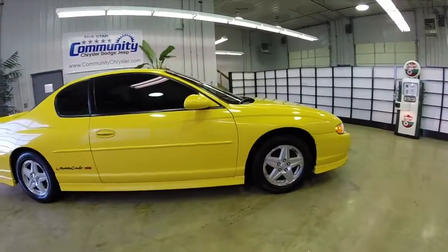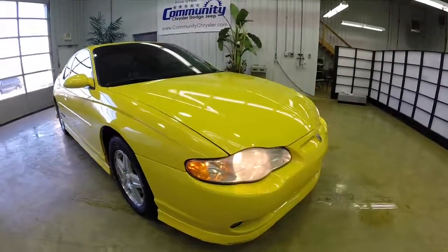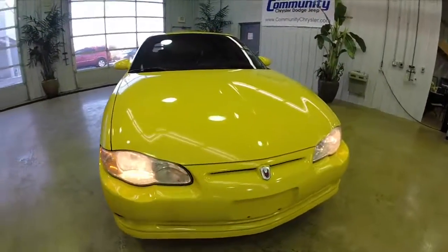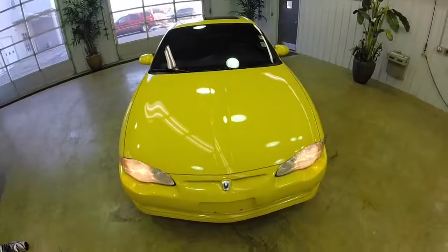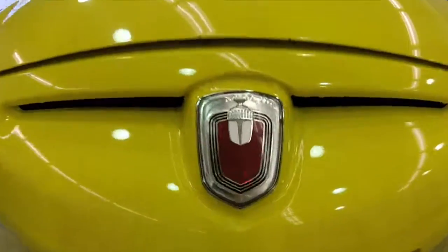Alright, that does conclude our quick walk-around of this 2003 Chevrolet Monte Carlo. If you have any questions or would like to see this vehicle, please contact our showroom and one of our friendly sales staff will be more than happy to answer any questions you may have. And as always, thanks for watching!